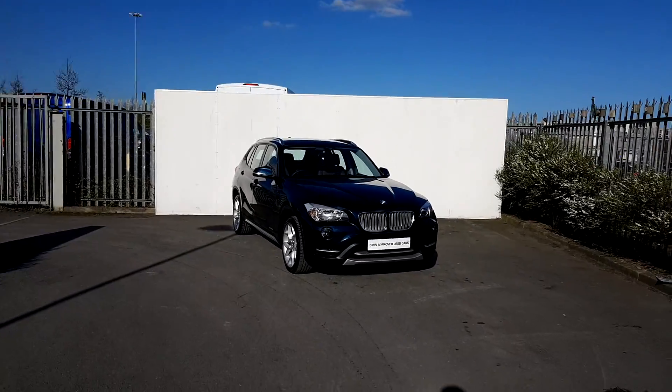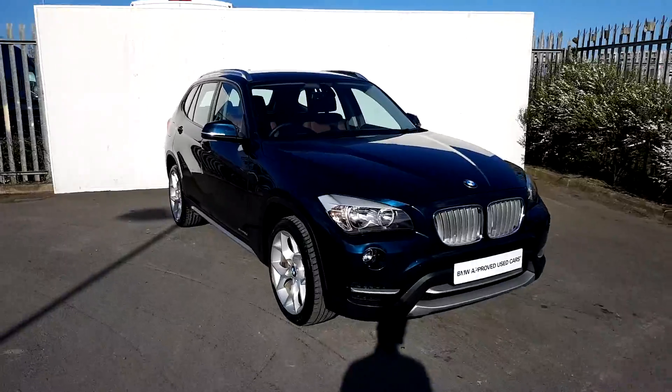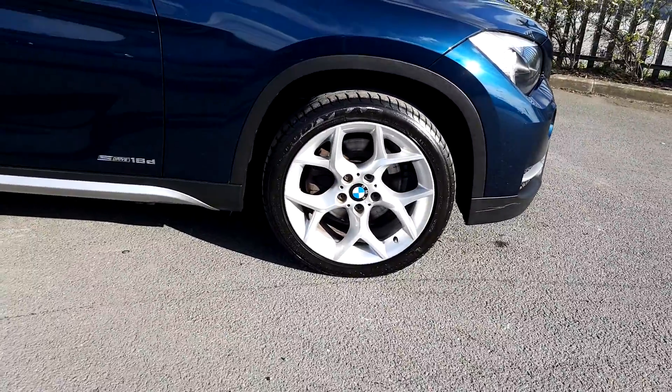Still near from BMW at Joe Duffy Motors. Today I'm going to be talking to you about this BMW X1 S Drive 18D. The color of the car is midnight blue and it's got lovely 18-inch alloy wheels with run-flat tires.